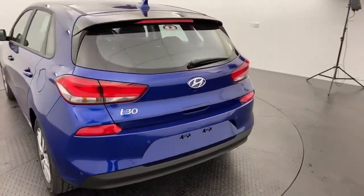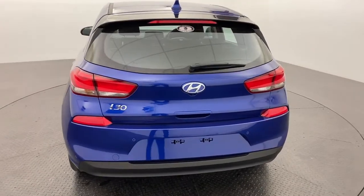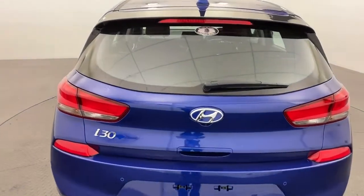The i30 does come fitted with a reverse camera and sensors to make it nice and easy to park in those tight spaces.